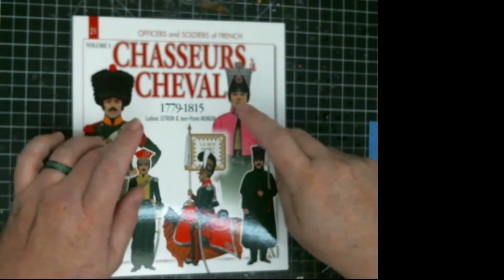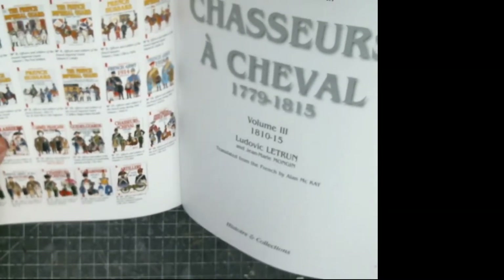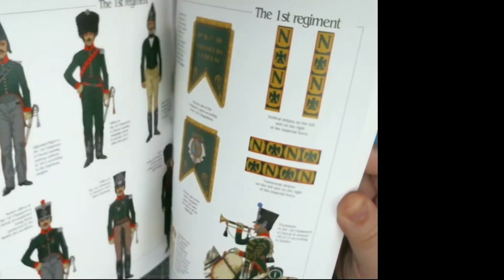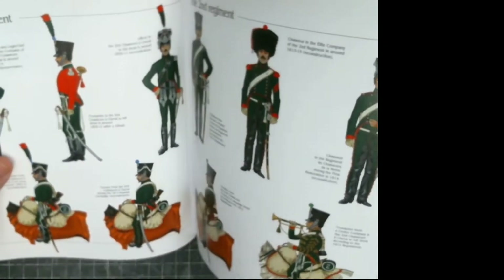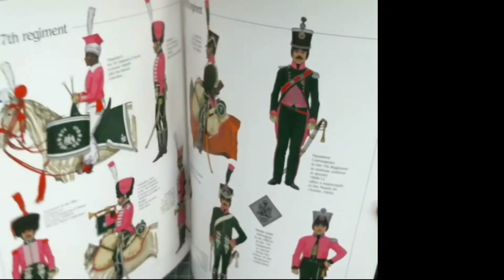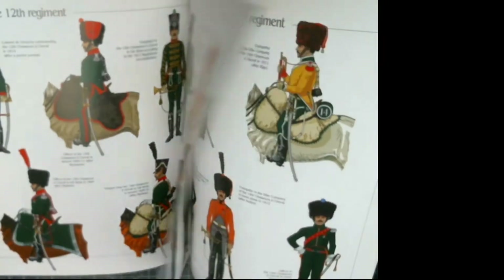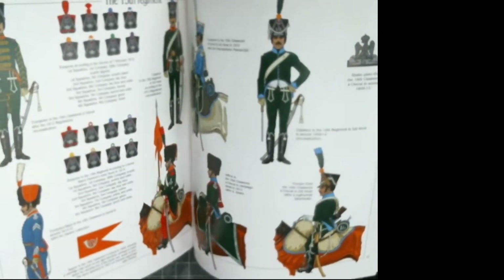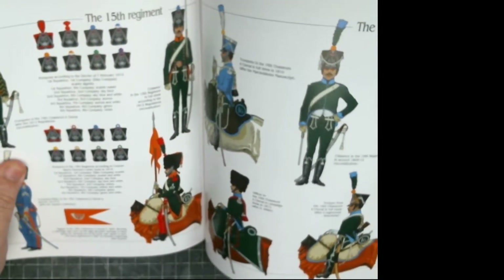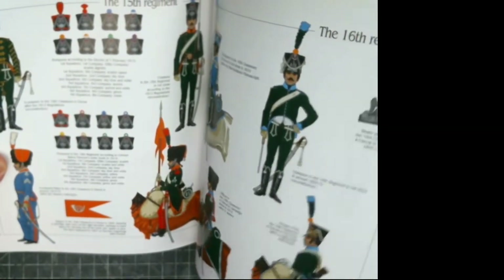Volume 21 covers 1810 to 1815, all the way up to Waterloo. It covers the regiments that served in Spain and through the Russian campaigns. It goes through every regiment — the colors of the 7th regiment with the pinks, the 8th, the 12th, with officer markings, the 15th, and squadron company markings like colors and pom-poms.